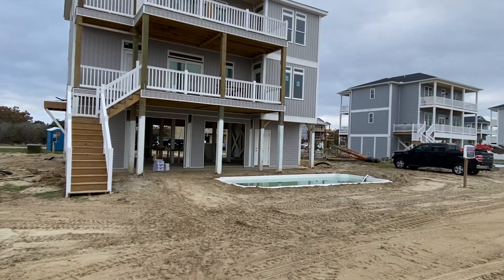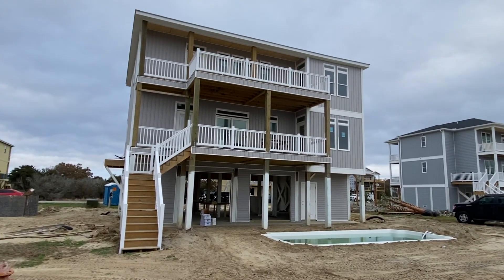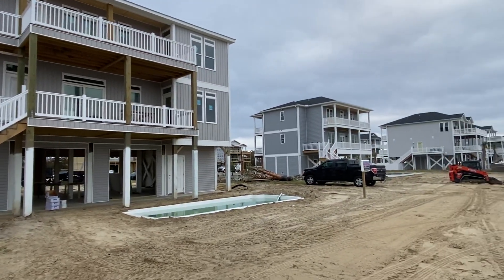Good morning! I'm here at the house. The pool is in. The vinyl is up. It looks like there's some palm trees over there.